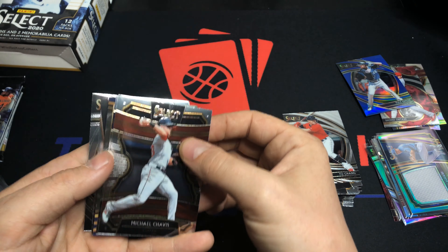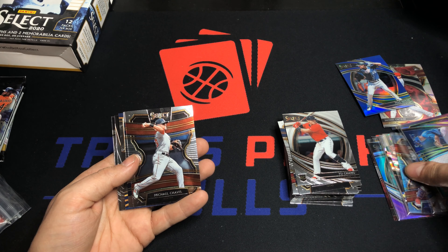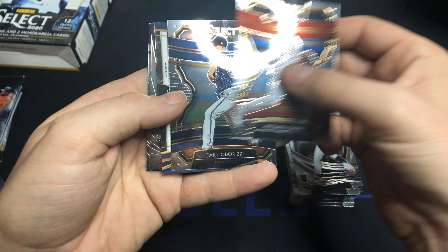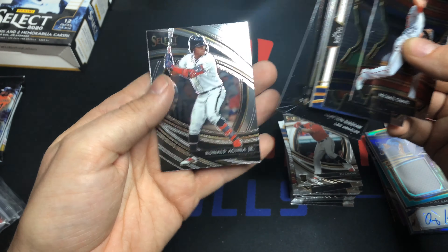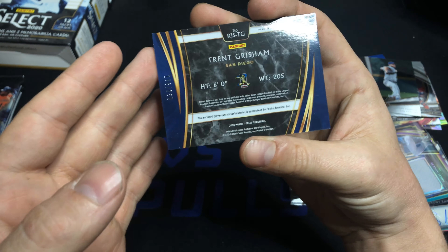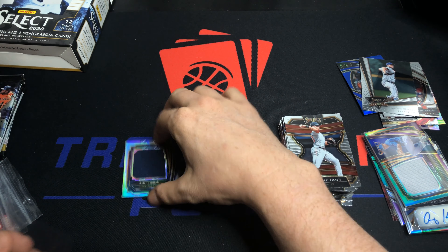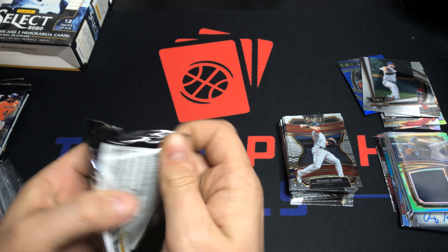It looks like we got another patch, so the auto counted as an auto and we got two patches. We got two autos and two patches total. Michael Chavis, Jake Odorizzi, Tony Gonsolin Select Stars, and an Acuna premier level. Then Trent Grisham — probably better than Tony Gonsolin — auto out of 250, unfortunately. So they counted the Puck as an auto, meaning that took precedent. Can't complain too much — we got at least a solid rookie in Puck.